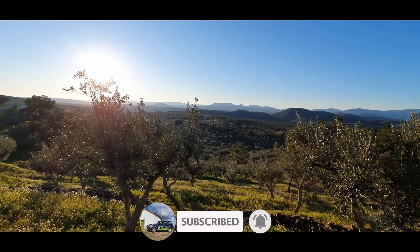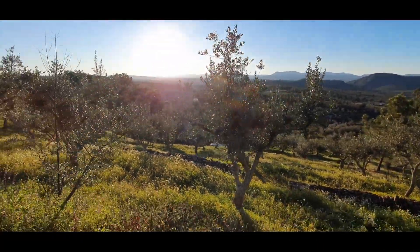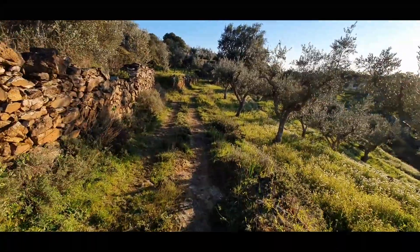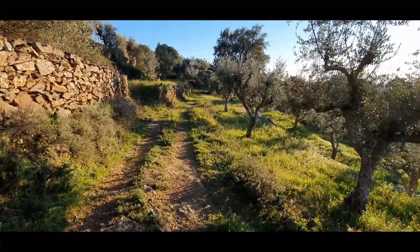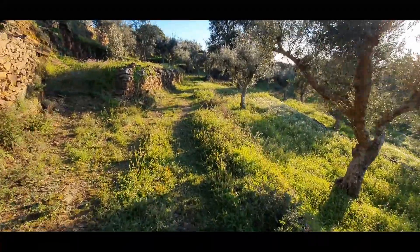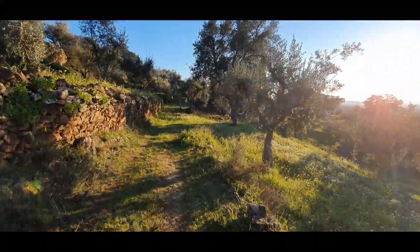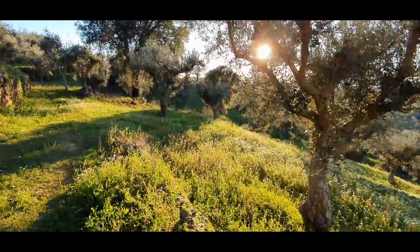You have an amazing view over the valley, over the mountains. This part is by levels — I will now show you that from above from the drone footage.